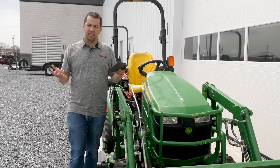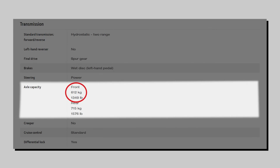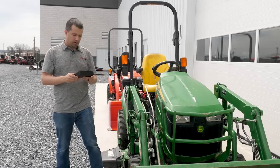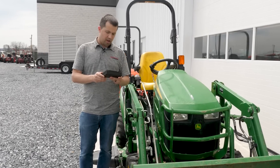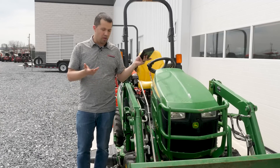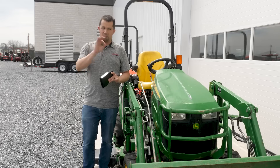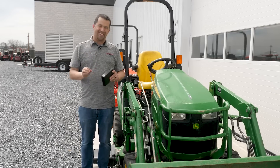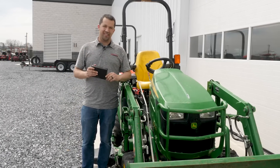Deere shares with us in their specification sheet that the front axle capacity of this tractor is 1,350 pounds. By pulling the tractor up onto our scales, we can see that we've got right about 1,400 pounds sitting on top of the front axle with the loader empty. So essentially, this machine is within the margin of error — more than likely at its front axle capacity with no load in the bucket.